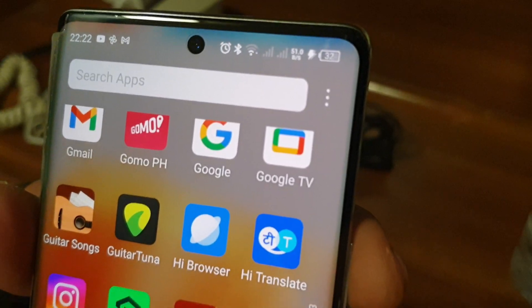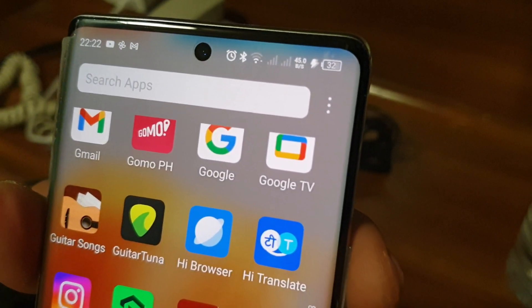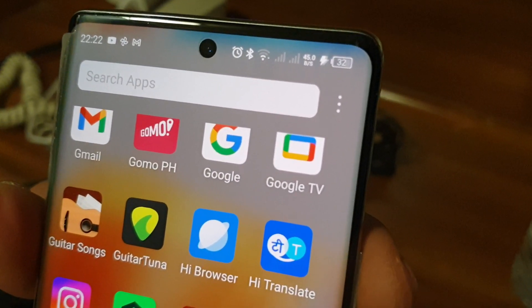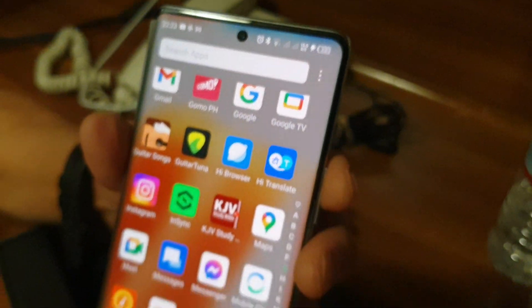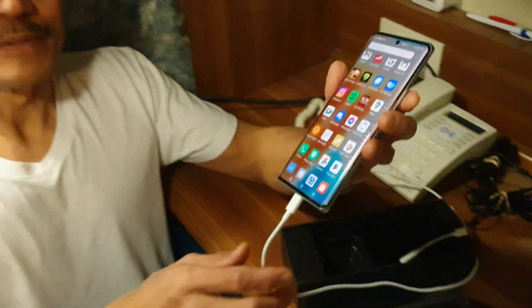Alright, 33. That's why I like this Infinix. That's it for now, thank you very much.